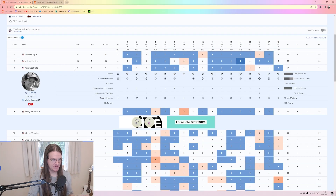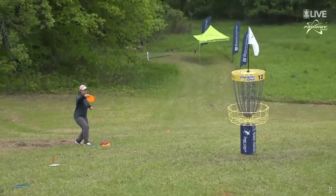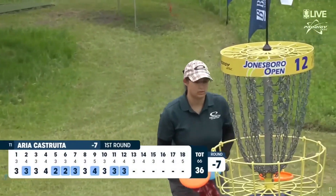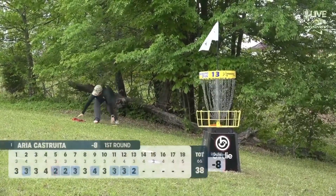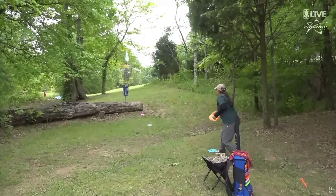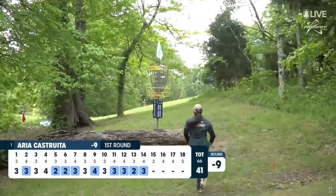I'm interested to see if Hayley King and Kat Merch can keep this up. In third is Aria Castruira, which is a relatively unknown name for me. But as you can see, a relatively good round — only one miss on hole 15, a bogey there, but minus nine. Sitting above a lot of good players, she can be really proud of herself. If she shoots minus nine every round, that's going to make wonders. I'm really looking forward to seeing Aria keep this up and mixing it up at the top of the FBO side.